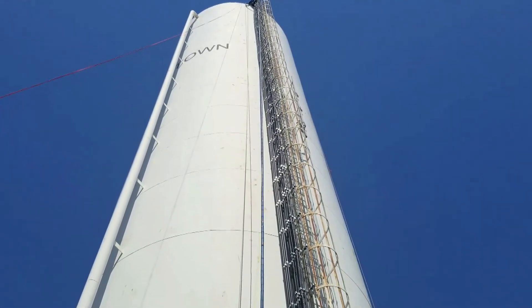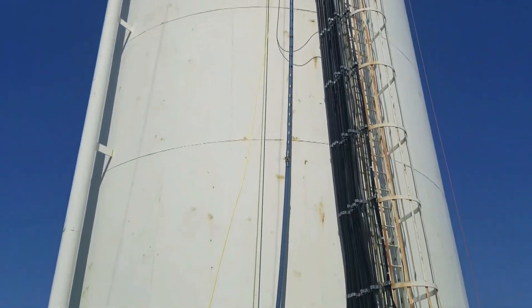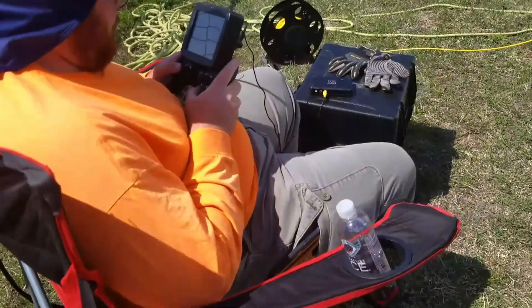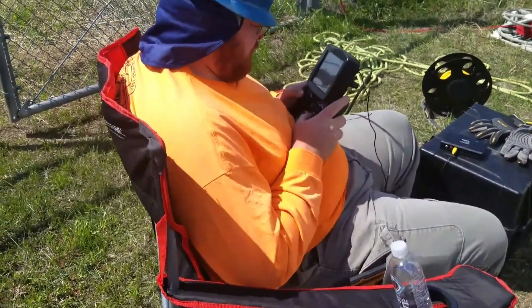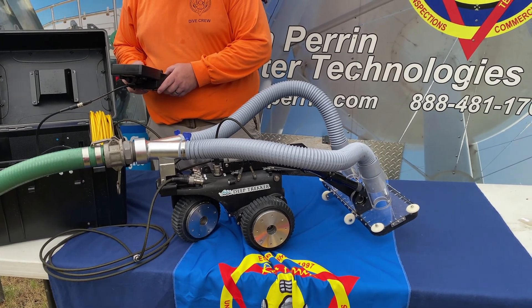Today we're here in North Texas. We're cleaning this 600,000 gallon standpipe. Robert's running the ROV that's inside the tank. We call him Wally. He is a robot tank cleaner.